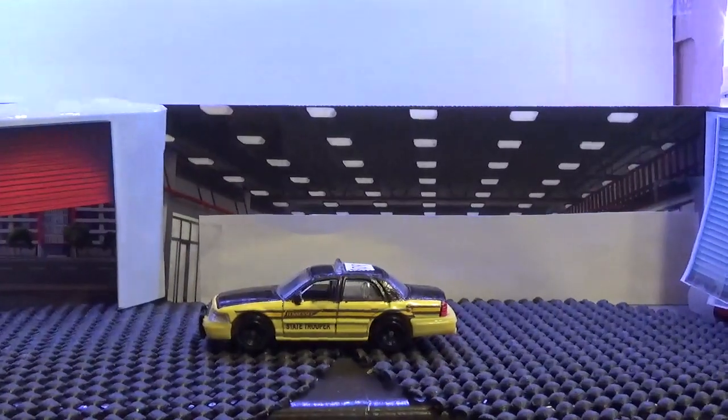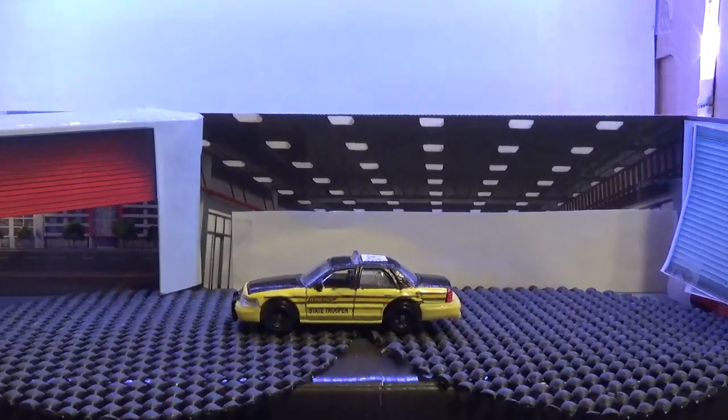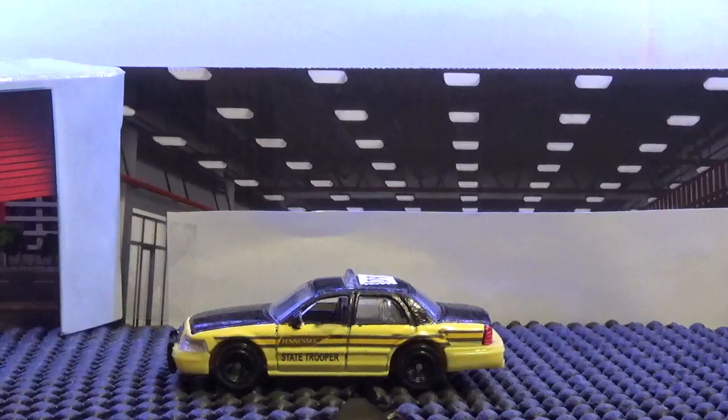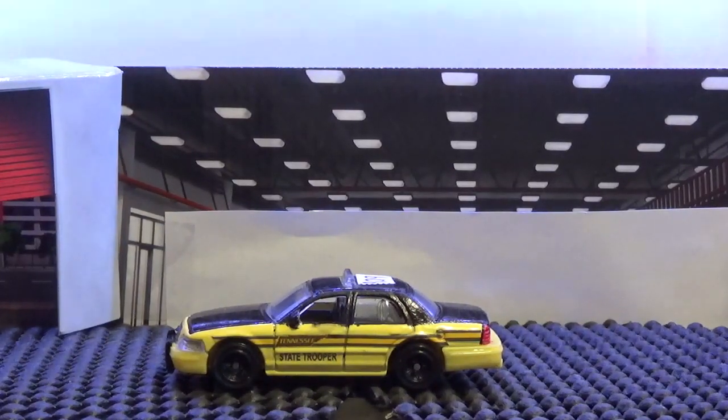This next one is a Matchbox casting — their casting of the Ford Crown Victoria — and we customized it into a Tennessee State Trooper police car. Because of the color scheme, it had a good color tone we were looking for, and we just painted it black to make it two-tone.